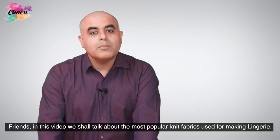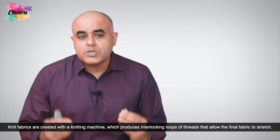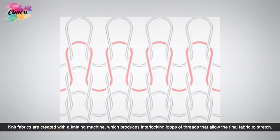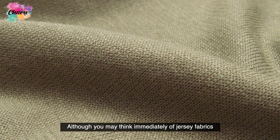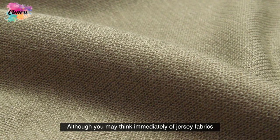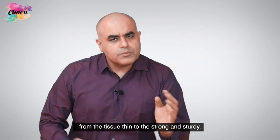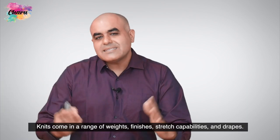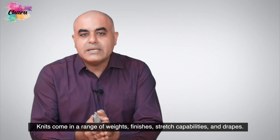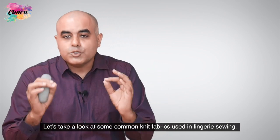Friends, in this video we shall talk about the most popular knit fabrics used for making lingerie. Knit fabrics are created with a knitting machine, which produces interlocking loops of threads that allow the final fabric to stretch. Although you may think immediately of jersey fabrics, there are many other knits you might try when making lingerie, from the tissue thin to the strong and sturdy. Knits come in a range of weights, finishes, stretch capabilities, and ribs. So let's take a look at some common knit fabrics used in lingerie sewing.